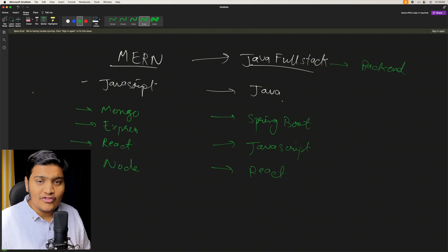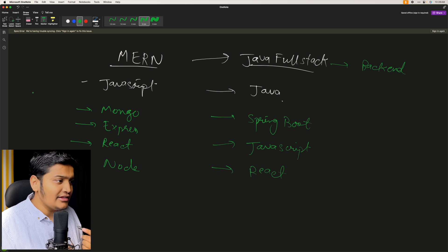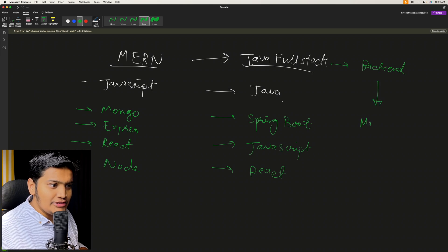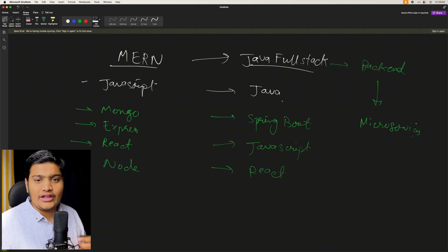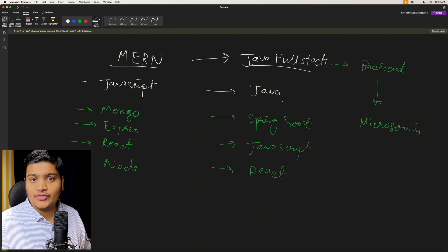You can go with a MERN stack developer, a Java full stack developer, or a Java backend developer — where you can learn microservices and everything. Learning microservices will help you build applications that are highly scalable and highly reliable. There are a lot of videos around microservices, Spring Boot, and React on our channel, so you can go through those.